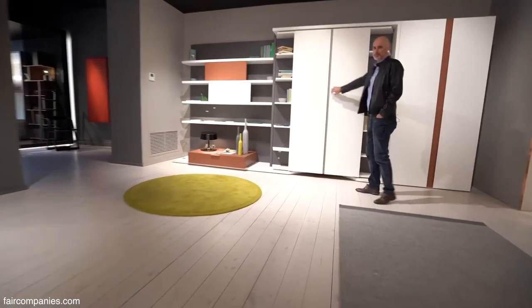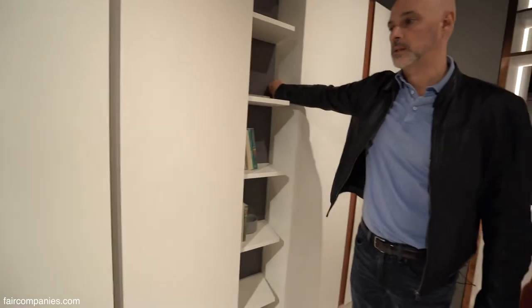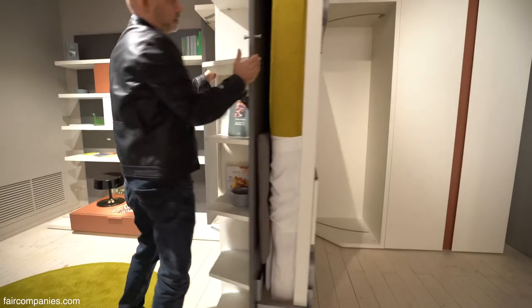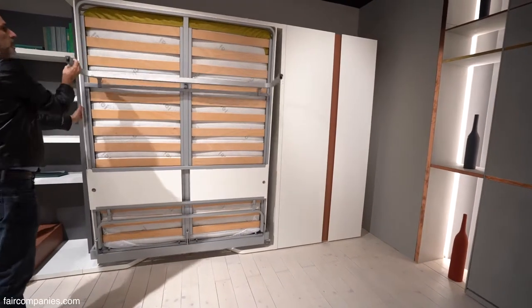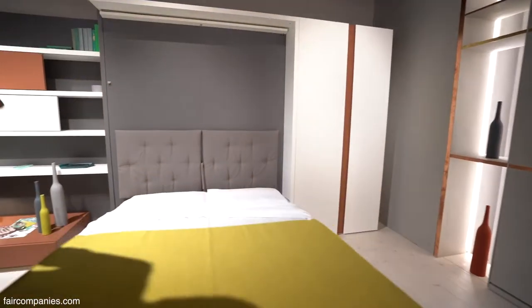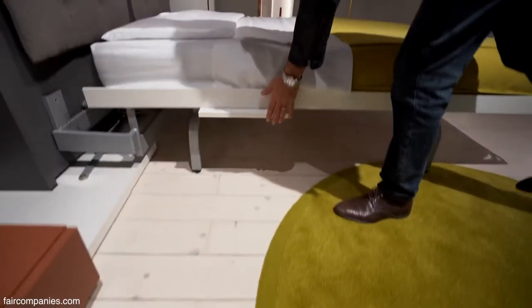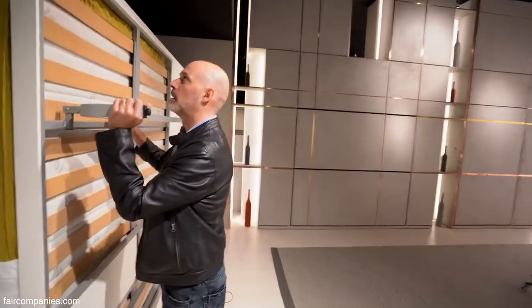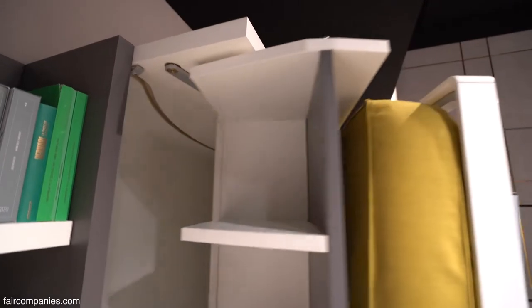This is just a bookshelf — you can place objects and books. There is a bed hidden here, but with a different concept. The mechanism is a pivotal mechanism, so you don't have to remove anything. On the other side, there is a bed coming down, and here you have a small night table. This is a very old typology from the company — they've been producing it for at least 45 years. The mechanism hasn't changed a lot; it's a very simple track.